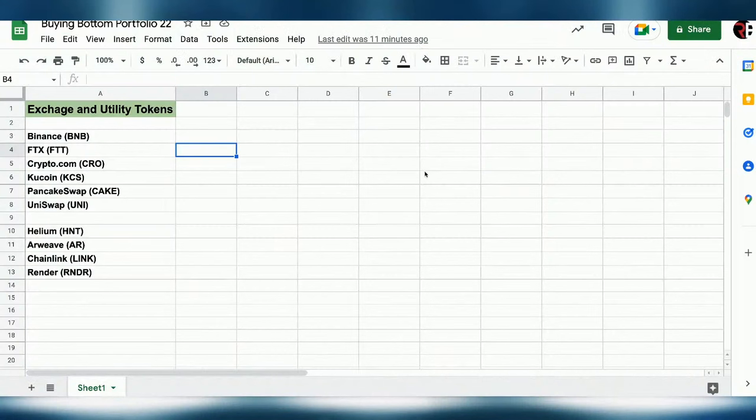Today we're looking at exchange and utility tokens. On the exchange side: Binance BNB, FTX with their FTT token, CRO, KuCoin's KCS, PancakeSwap, and Uniswap. On the utility side: Helium, Arweave, Chainlink, and Render. Let's get into the exchange tokens first. Dan, what would be your strategy for understanding which exchange tokens to invest in and consider for long-term holds?